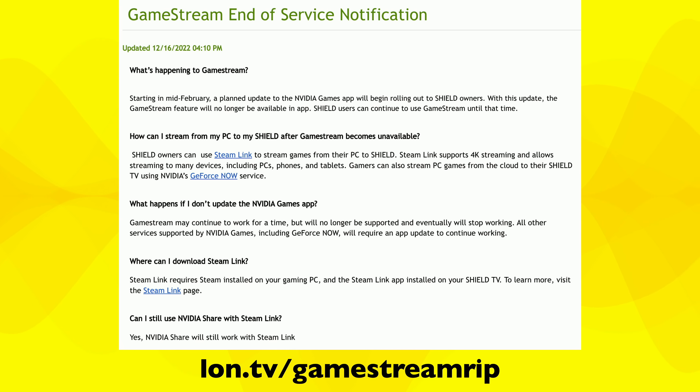GameStream, which is a feature that allows you to stream games from an NVIDIA GPU-equipped gaming PC to your Shield, is going to be phased out around February of 2023. NVIDIA announced this change on their website and gave gamers a couple of options for alternatives.